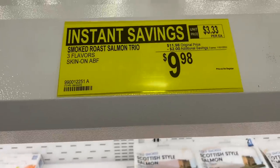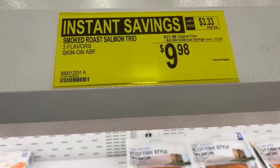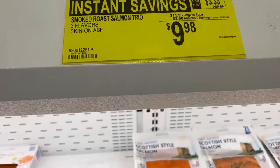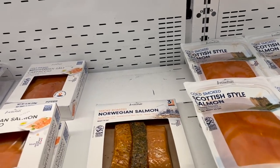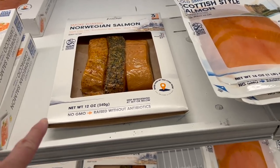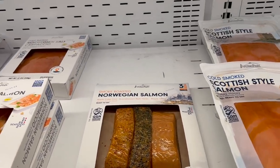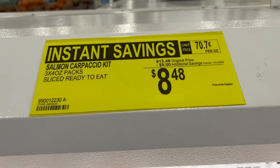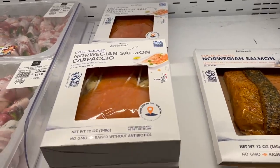Looking at salmon — it was so expensive and really pricey. The smoked roast salmon trio with three flavors, skin on — $9.98 for that. They also have the salmon carpaccio at $8.48 after you take $5 off the carpaccio kit.